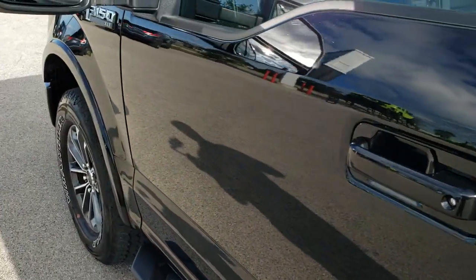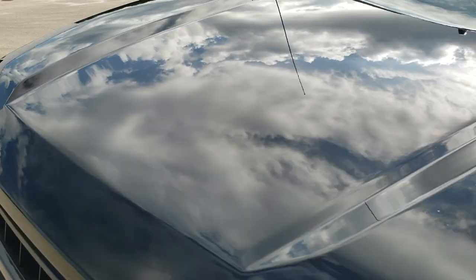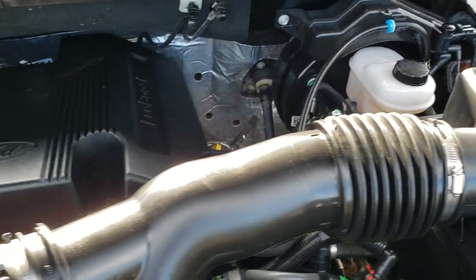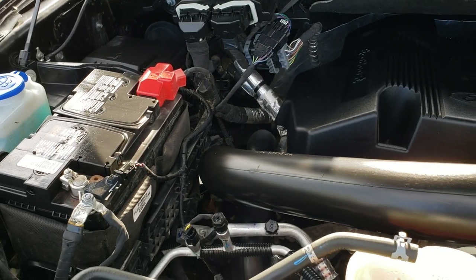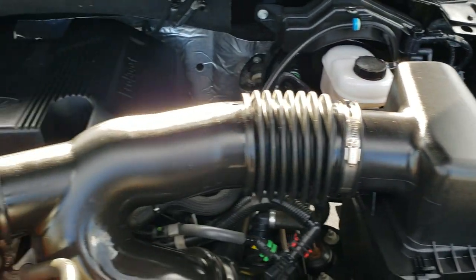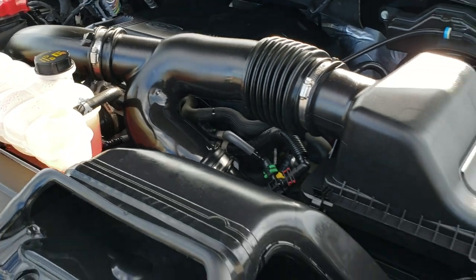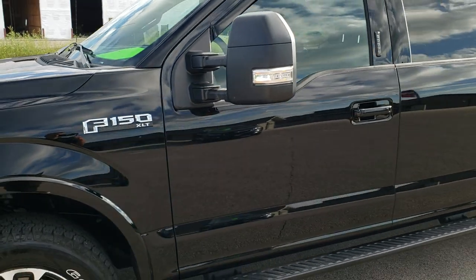We'll take a quick look under the hood, and I'd personally like to thank you for checking out the video today. Hopefully from this HD video you've been able to tell just how clean this truck is all the way around — inside and out. Under the hood we have the 3.5 liter V6 twin turbo EcoBoost motor. The engine bay is very clean and it runs very smooth. This truck has been fully safetied and inspected, has a fresh oil and filter change, all fluids checked and topped off, and is 100% mechanically ready to go.